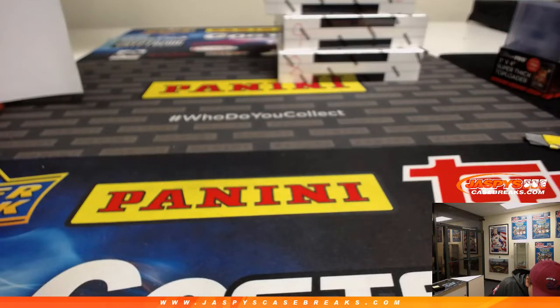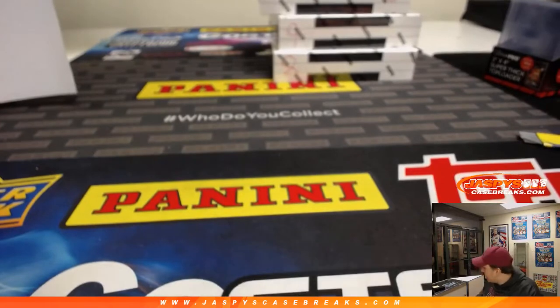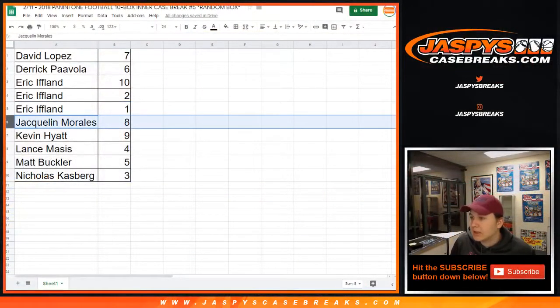Just a note — some of these cases do have some scratches on them and it's not from us, that's how they come out of the box. That's the downside to magnetic cases, but I'm sure all the cards are fine. Box eight for Jacqueline — good luck Jacqueline.